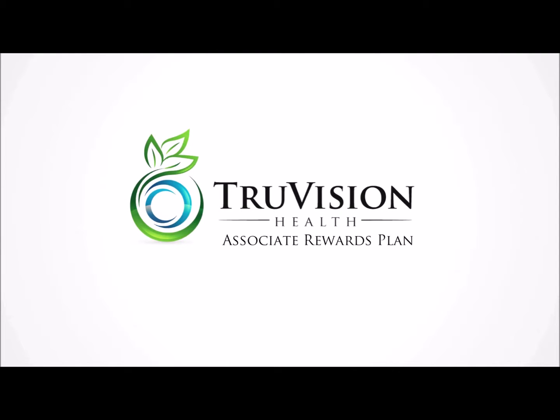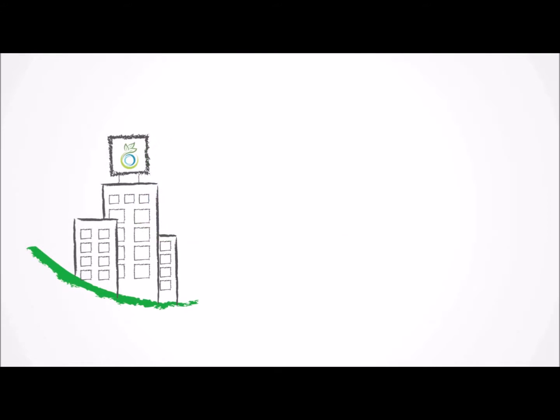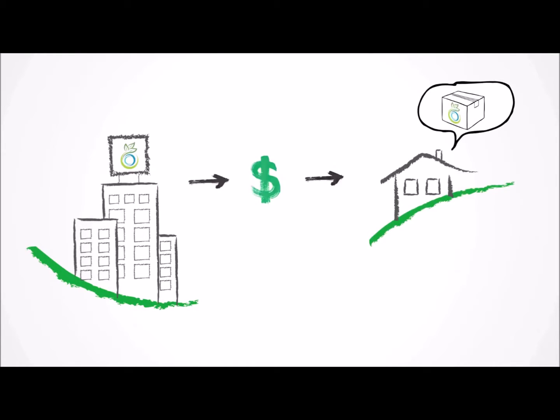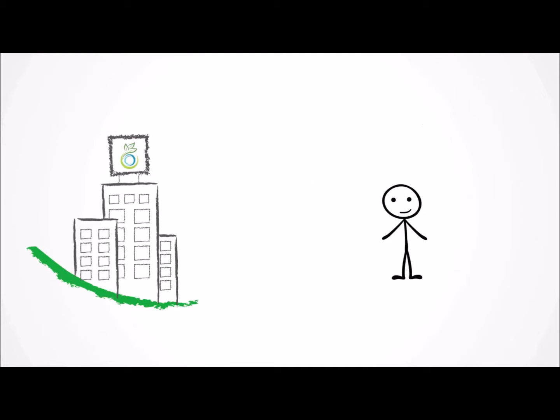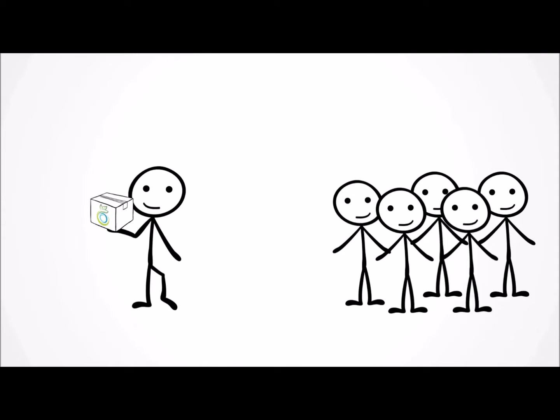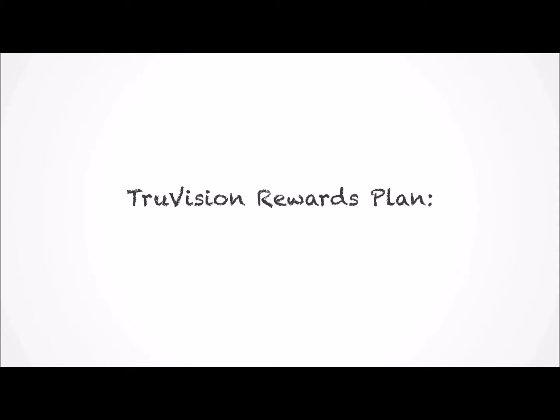Hi, and welcome to TruVision Health's Associate Rewards Plan Overview. TruVision Health was created to provide excellent, effective, and reasonably priced products to people that, by helping us get the word out about those products, can create additional income for themselves. Some people will be satisfied just to purchase our products and experience the benefits they provide, but the potential to earn a significant income does exist for those who choose to help represent us to others. In this video, we're going to quickly go over the TruVision Rewards Plan and explain very briefly how to earn money with TruVision Health.